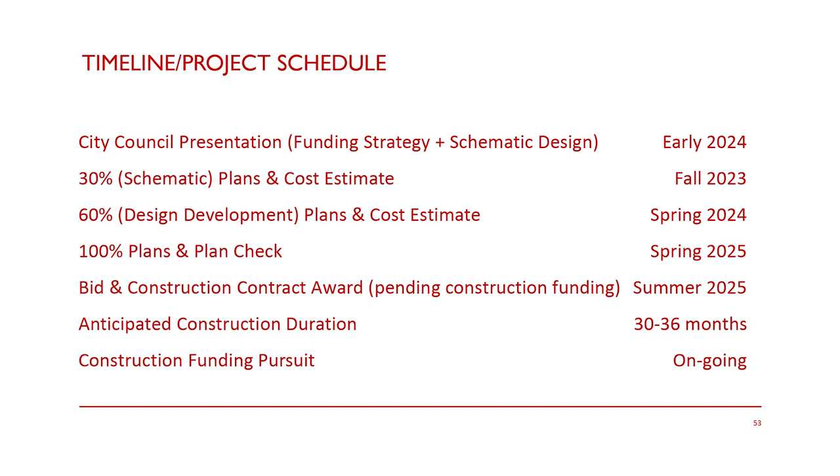Some of the things we'll do during design development include figuring out where all the ductwork runs, finalizing detailed design elements, and resolving other technical aspects of the project as the design continues to progress.